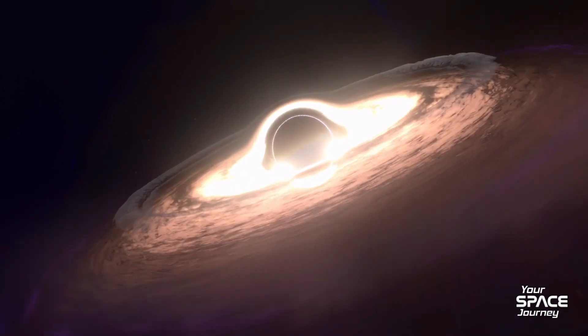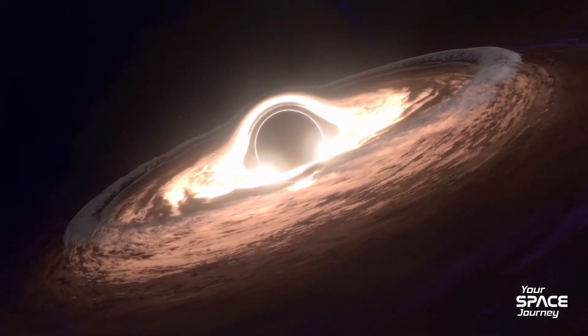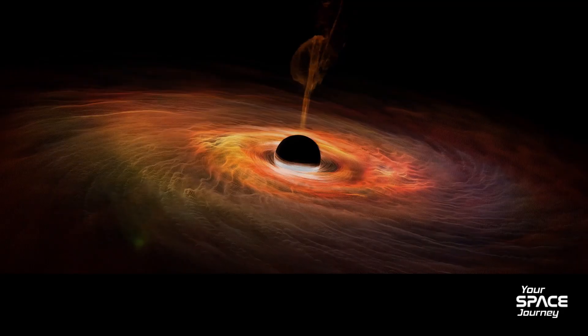Picture this: a region of space so warped, so hungry, that not even light can escape its grasp. It's the ultimate enigma of the universe — a black hole.